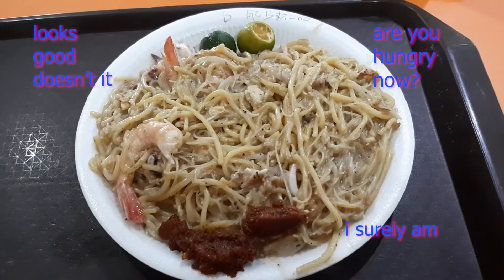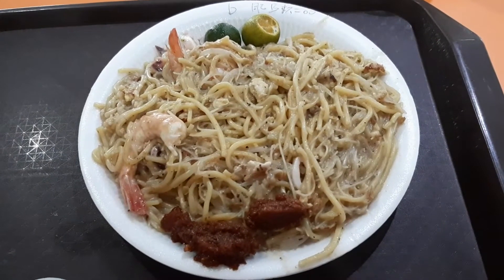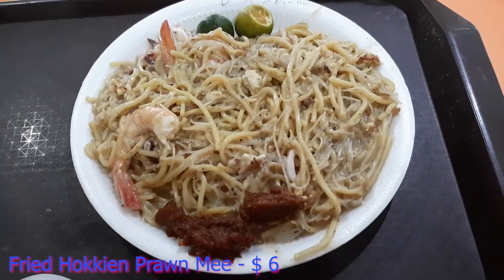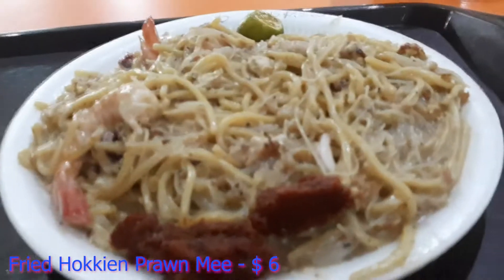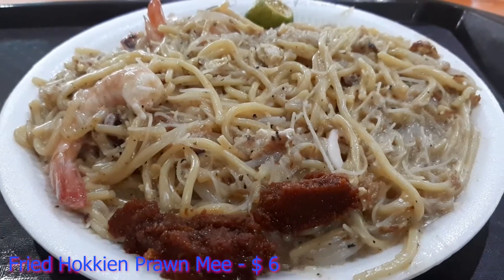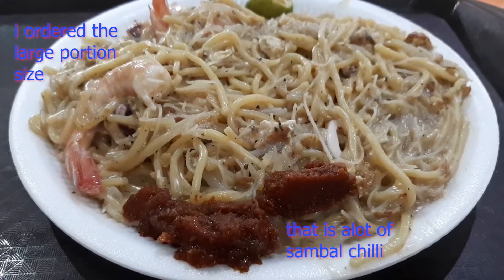I don't eat this dish often. The main reason is because there's always a queue and you have to queue up. But this is what you get — I ordered from them their Fried Hokkien Prawn Mee, the largest portion, which cost me $6. And here it is, the dish, the noodles.